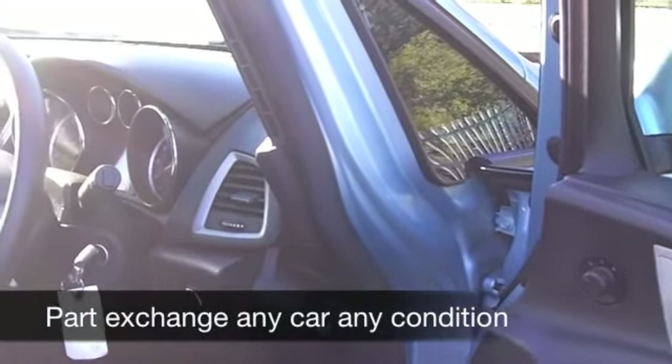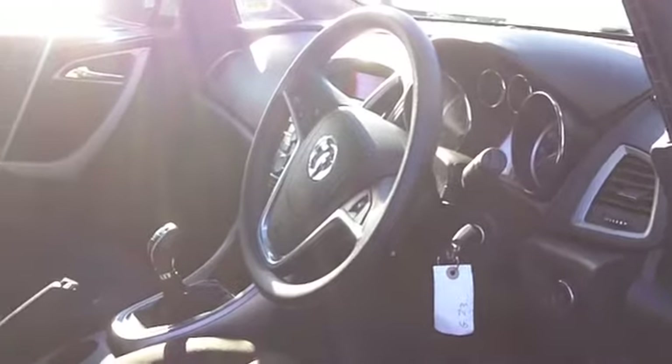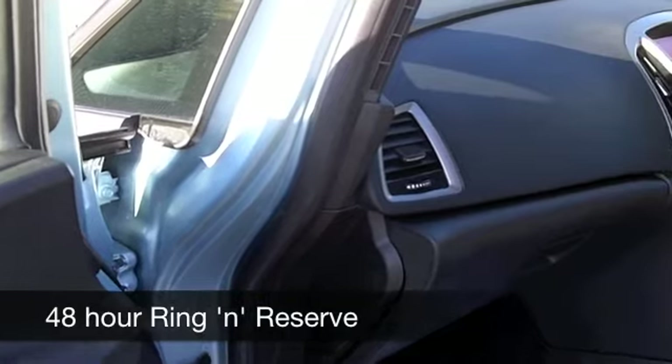You have a very nice cloth interior, comfortable, remote central locking, you've got air con, you've even got cruise control with this car, so you can take it nice and easy on those longer journeys.